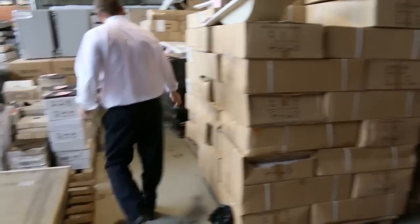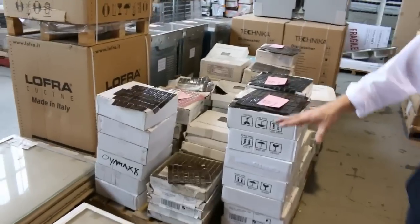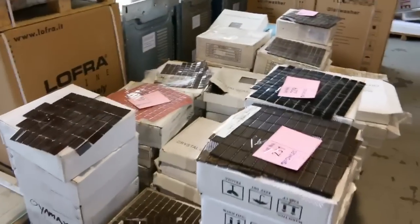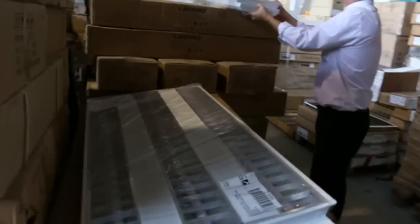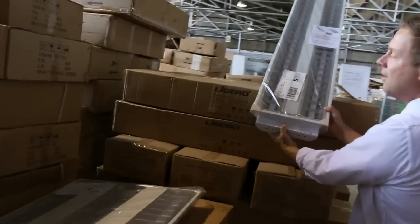Over on the other side there are some mosaics — a heap of mosaics — and some shower panels down the bottom. Moving through, there's a heap of commercial LED lights that should replace most standard office lights, and some bigger ones as well. They'll be nice and cheap. More shower panels too.